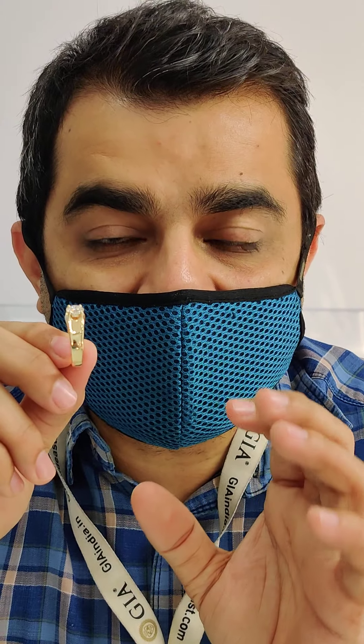The one carat Eye color VVS1 grade diamond comprises around 80 to 90 percent of this ring's budget. So to source this one carat diamond from the right place and in the right way is most important. Usually you will walk into a store, and the store will offer you a diamond — it can be from any lab, or it can be from a reputed lab like GIA.